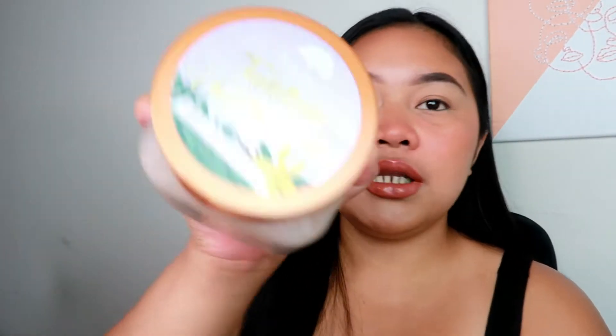I have like four scrubs. First is the Tree Hut scrub in the scent pomegranate acai. I literally use this scrub every day. It's so good and it leaves you that really nice soft feeling. I have two of the vanilla bean and two Moroccan rose downstairs in the basement because I sometimes take a shower there. This one is the pomegranate, and this one is the vanilla bean. If you guys could smell this — oh my god, this smells amazing. You guys, don't sleep on Tree Hut. They're good.